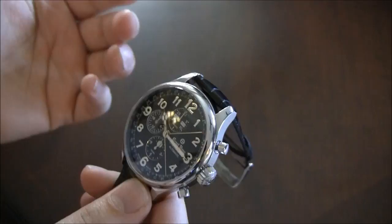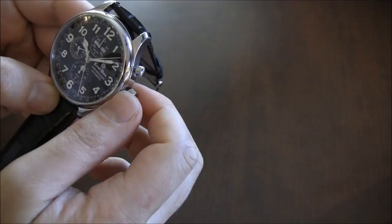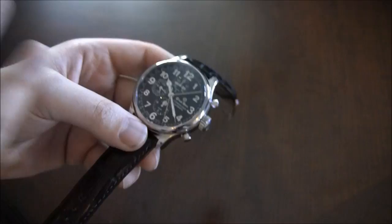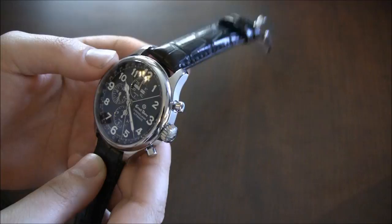The problem with the 7751, as I've pointed out in the past, is that it's very hard to balance the dial — you have all this content to the left and then a big empty space on the right. What Ernst Benz has done pretty well is incorporate the logo and name of the model over there on the right, which helps the dial feel more grounded and not so heavy toward the left. It's a nice integration of the 7751 — it has that vintage feel and it's quite legible.